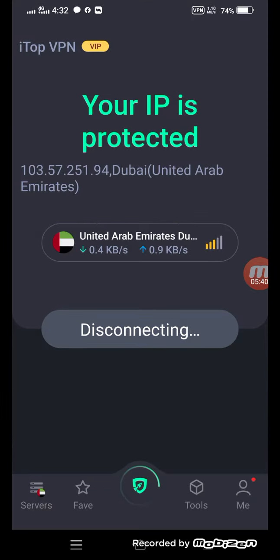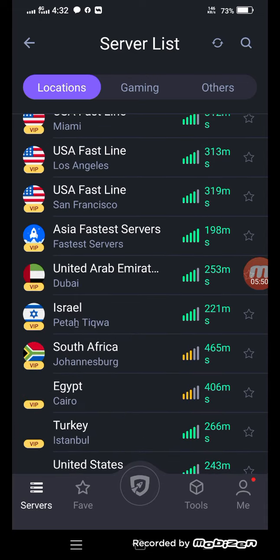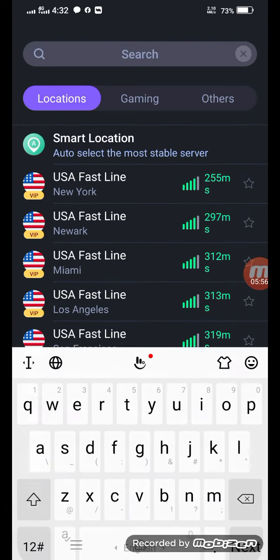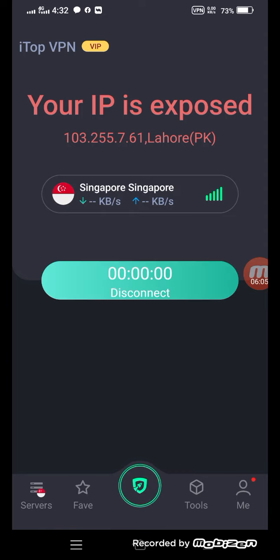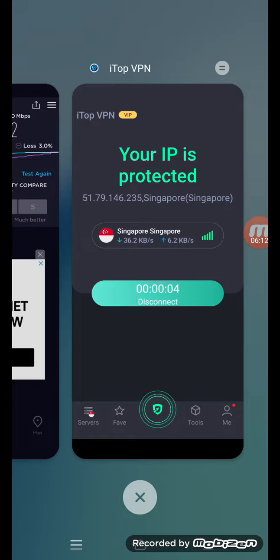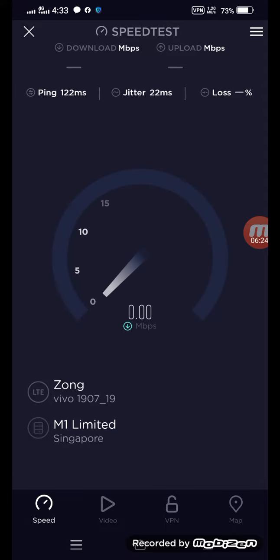I will disconnect it once again. Let me connect with a different server — maybe a mobile network. Let me search for Singapore. It is now connected to Singapore — I think it's the fastest. So let's come here and test again the speed with the Singapore server. You will see the amazing result now.